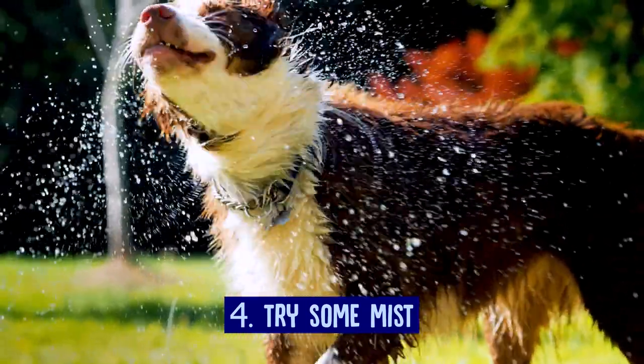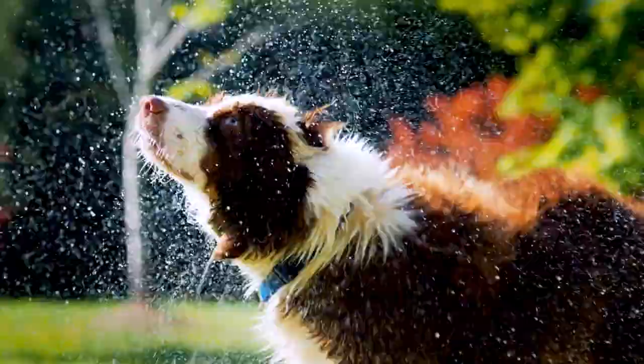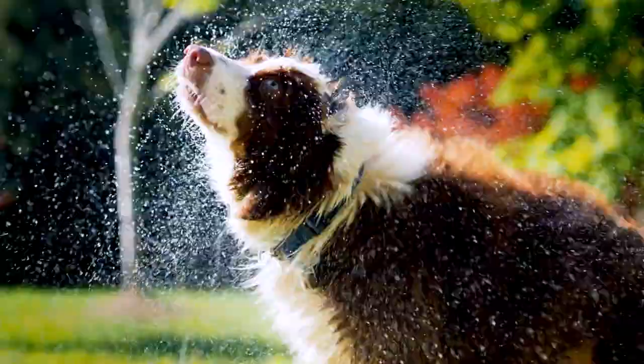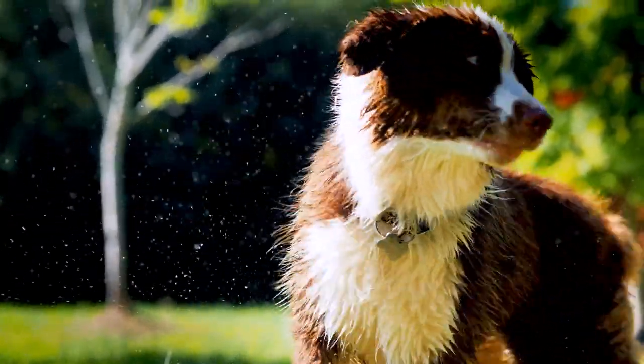Try some mist. Using a garden hose to wet down your dog will help, but it wastes a lot of water, and some dogs are afraid of the hose or could even be injured by the pressure. Instead, consider using a mist-creating attachment that attaches to the water supply and sprays a very fine and cooling mist of water in an area as small as a few square feet and as large as a patio.